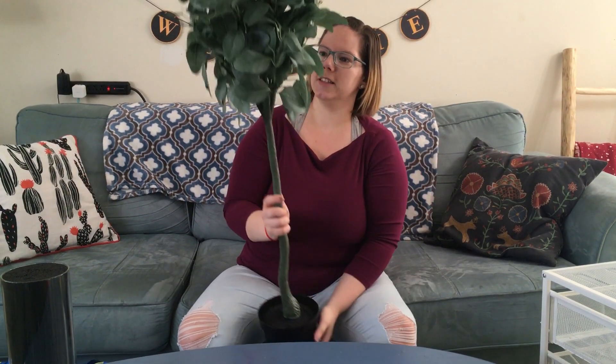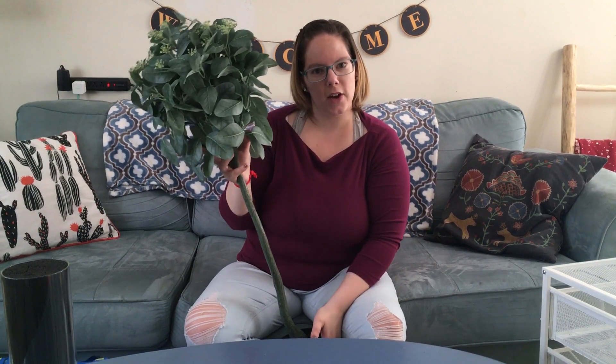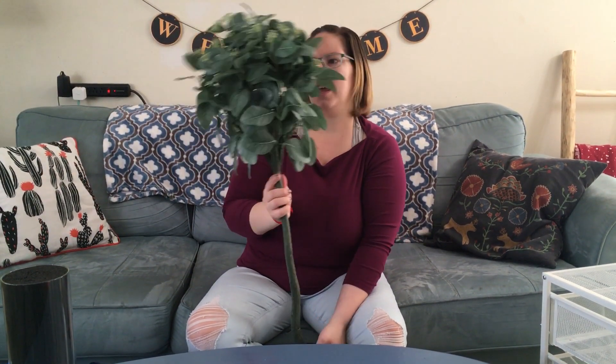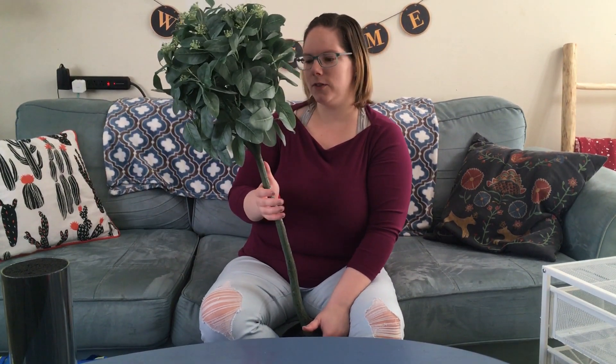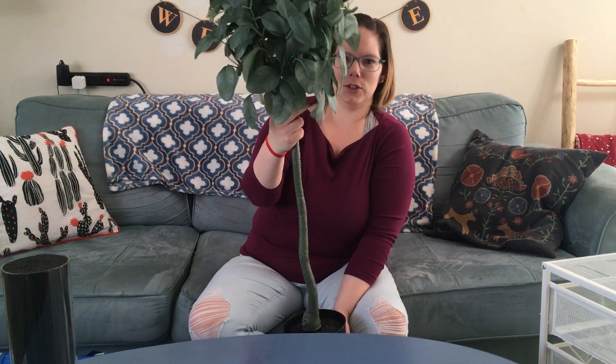Then we got this fake tree. It's very large, but it was originally $40 and on clearance for $10. I really liked it and wanted some fake plants for the house to make it nice and green and look fresh — I kill real plants very quickly. This was a really good purchase and we saved $30 just on this tree.